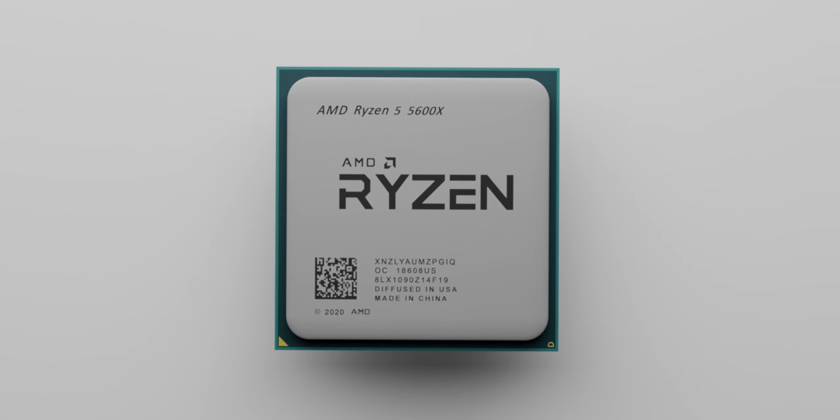Today, we have the fourth generation of Ryzen CPUs announced from AMD, and I think this will easily be the biggest hit to Intel so far. I'm pretty excited because these are looking like a seriously compelling CPU, especially from an enthusiast point of view. These are looking seriously, seriously good.